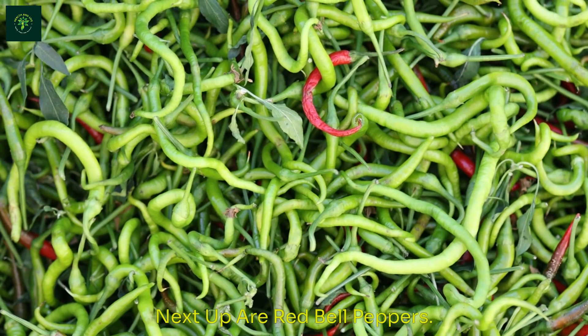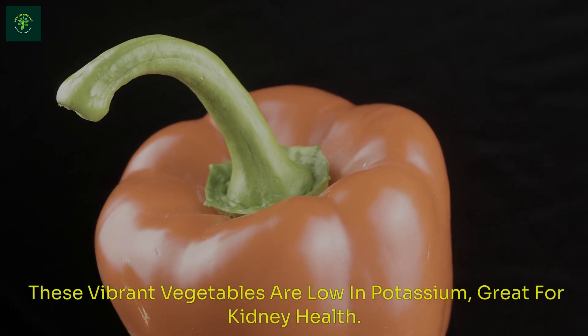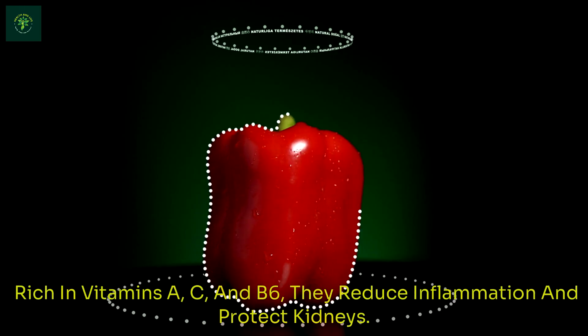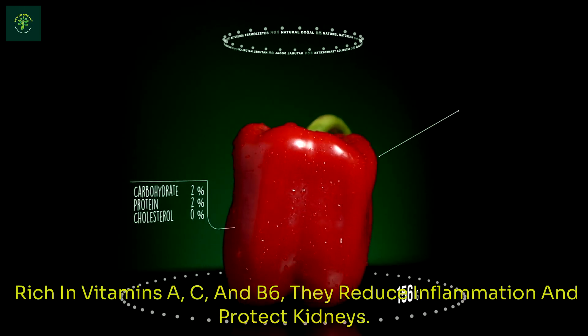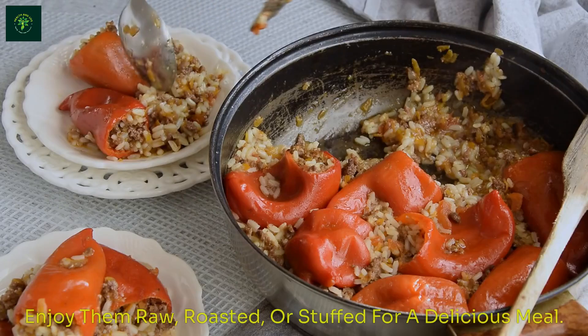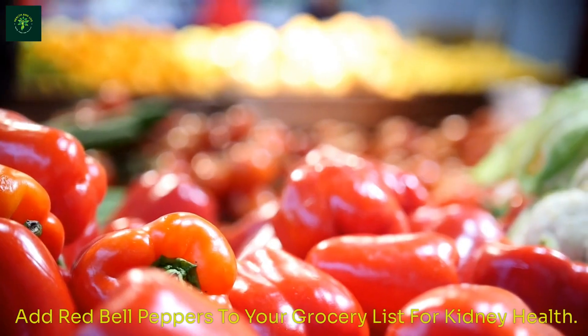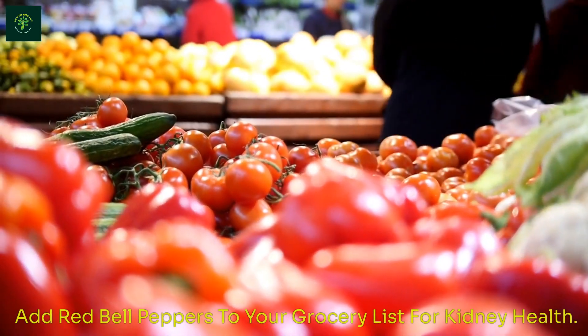Next up are red bell peppers. These vibrant vegetables are low in potassium, great for kidney health. Rich in vitamins A, C, and B6, they reduce inflammation and protect kidneys. Enjoy them raw, roasted, or stuffed for a delicious meal. Add red bell peppers to your grocery list for kidney health.